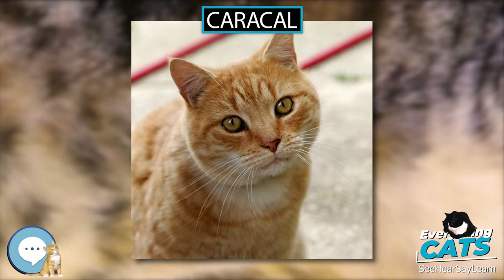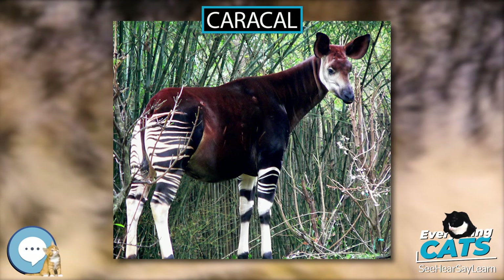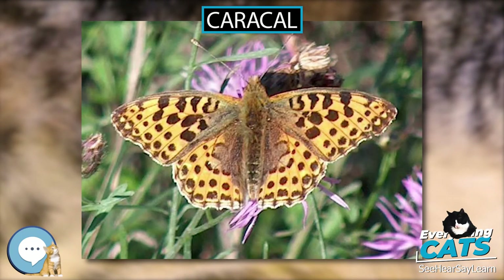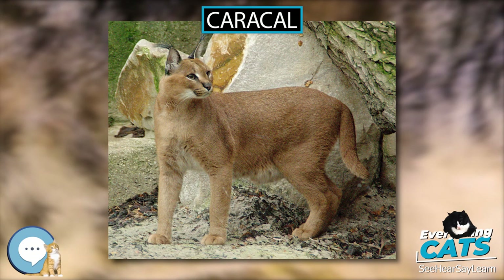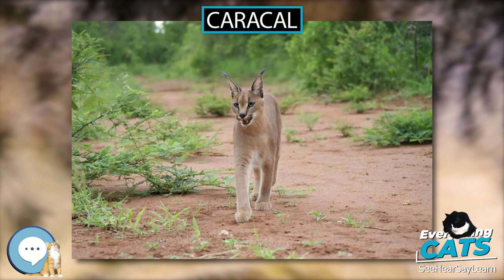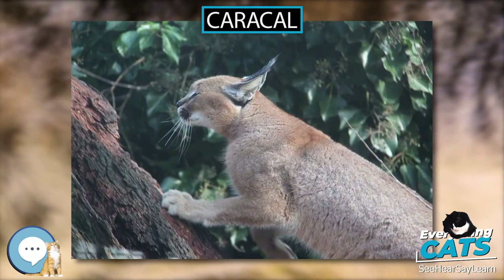A carnivore, the caracal typically preys upon small mammals, birds, and rodents. Studies in South Africa have reported that it preys on the Cape grysbok, the common duiker, sheep, goats, bush rats, rock hyraxes, hares, and birds. A study in western India showed that rodents comprise a significant portion of the diet. They will feed from a variety of sources but tend to focus on the most abundant one. Grasses and grapes are taken occasionally to clear their immune system and stomach of any parasites. Larger antelopes such as young kudu, bushbuck, impala, mountain reedbuck, and springbok may also be targeted.